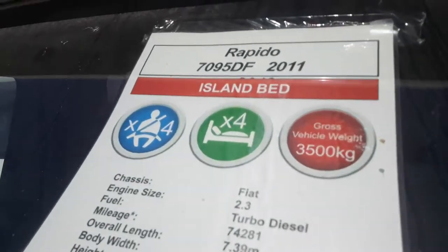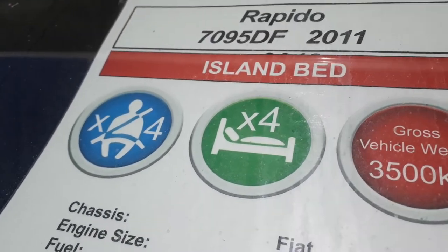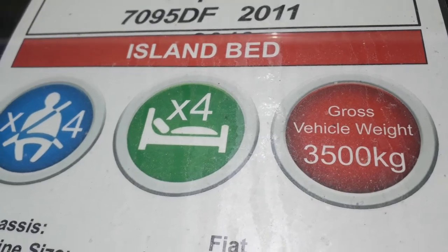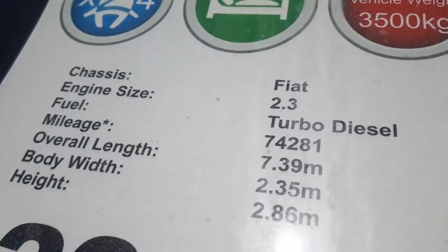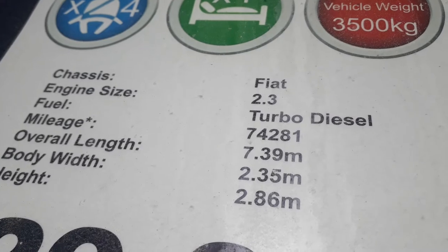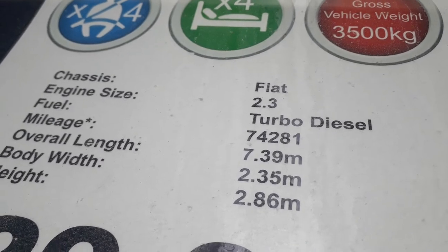She is a Rapido 7095 DF on an Alco chassis, with a full-length double floor for storage, handling and insulation. We've got four berths, four seatbelts, and she's plated at three and a half tons so anybody can drive her on a normal car licence — we can up-plate her if you want cheaper road tax and a bigger payload. She's based on the Fiat Ducato chassis with a 2.3 turbo diesel engine, six-speed manual. This one has done 74,000 miles, and that, ladies and gentlemen, is why she's £29,950.